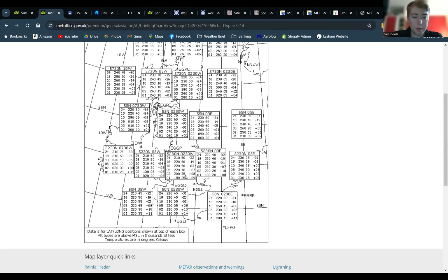Spot winds today are going to be fairly brisk — showing about 35 knots at flying height, from about 200 to 220 degrees at 2,000 feet, and slightly more southerly at ground level.